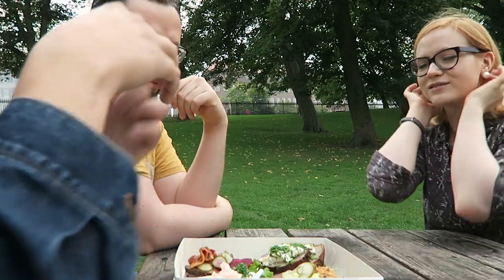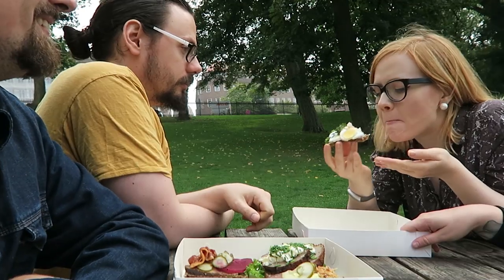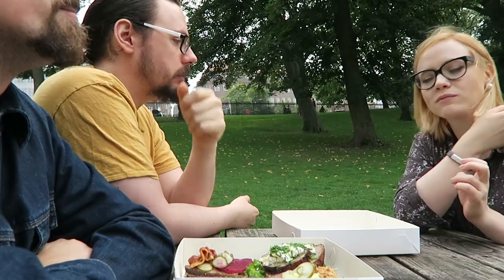Usually you start with something like the egg and shrimp, because that's a traditional starter combination at Danish lunches. It is of course on rye, being Denmark. That's good.